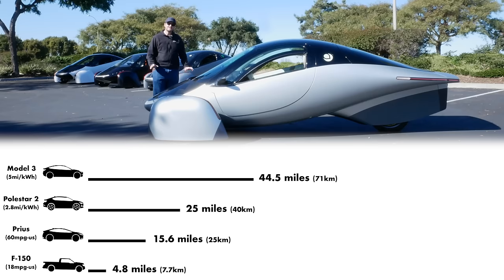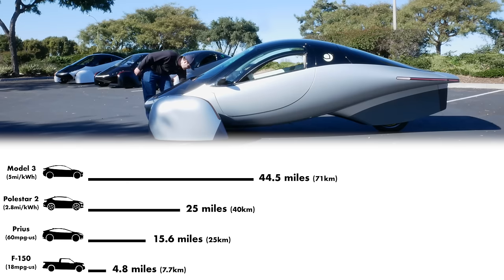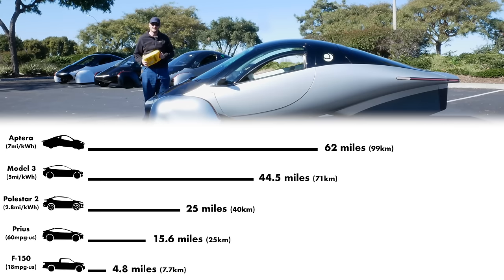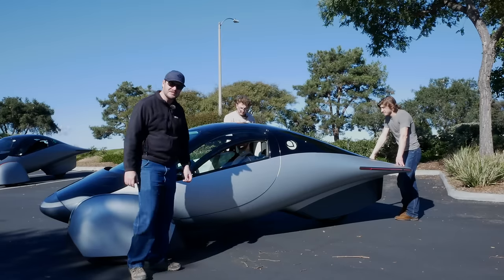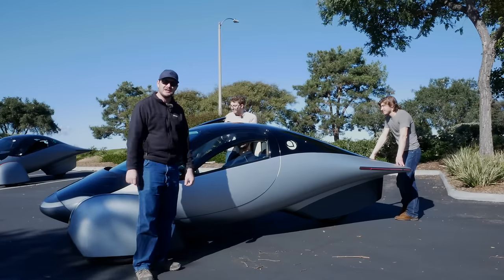And this Aptera — Aptera claims this car can hit an efficiency of 10 miles per kilowatt-hour. Ten! That's 100 watt-hours per mile. So on the energy contained in that one-liter bottle of gasoline, this thing could drive 89 miles. Even if they can only hit 70% of their goal, that's still 62 miles on one liter of gas. 10 miles per kilowatt-hour is the equivalent of 337 miles per gallon U.S.